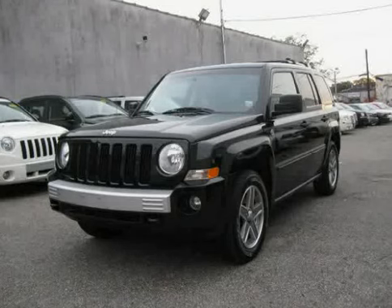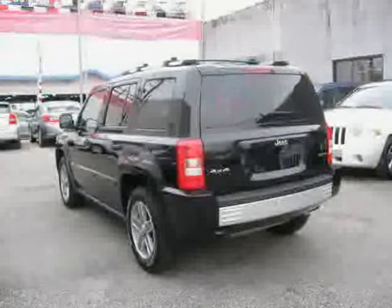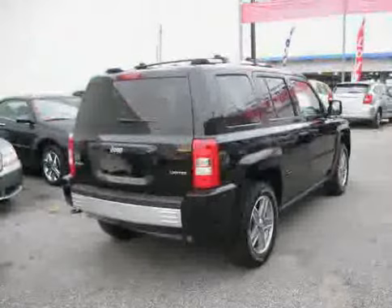Like this 2007 Jeep Patriot equipped with leather interior, power windows, power door locks, traction control, driver and passenger side airbag, and vehicle anti-theft system.